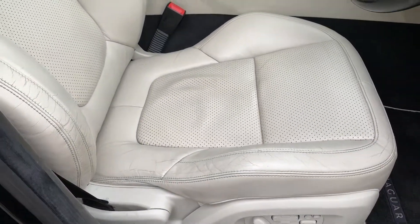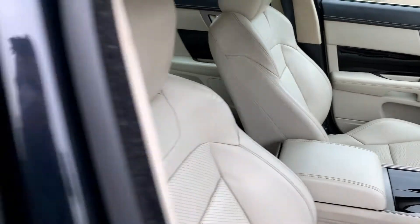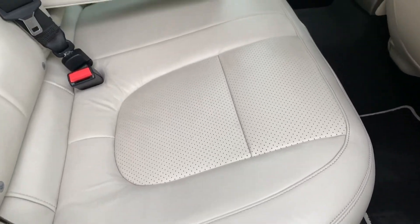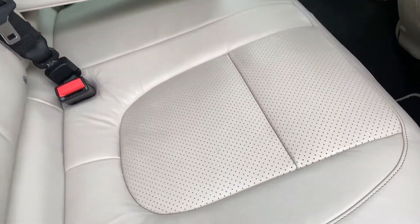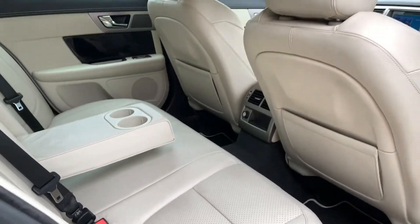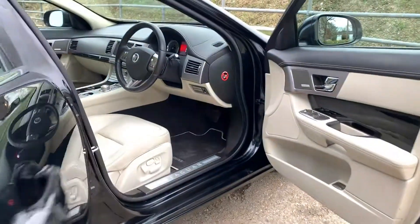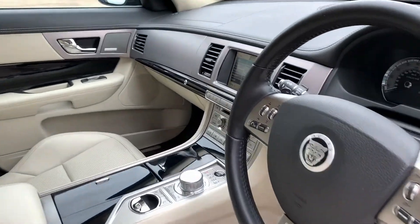This leather is in absolutely stunning condition. Just been professionally detailed — all the carpets have been shampooed, the leather has been cleaned and treated, super super soft, beautiful condition. Nice black trim finisher on the door cards and on the centre console — just pop inside.